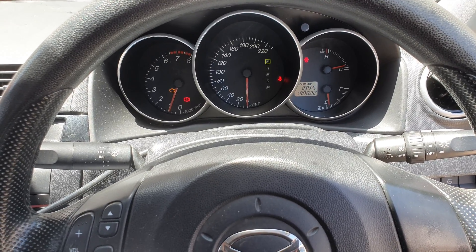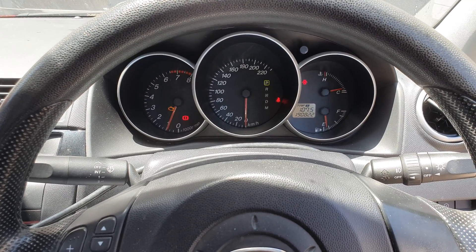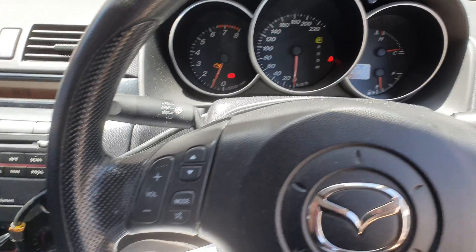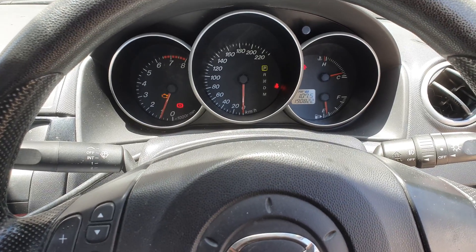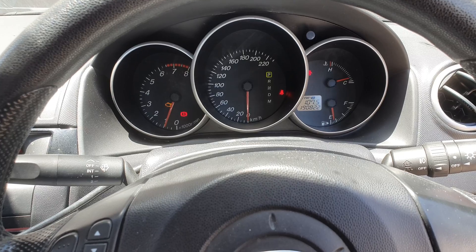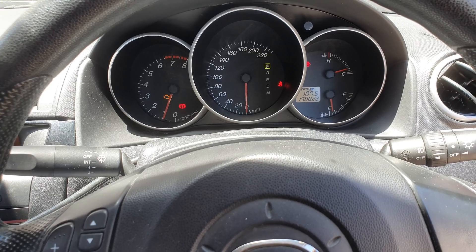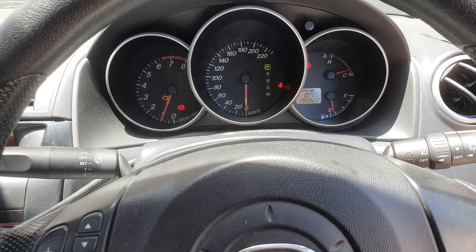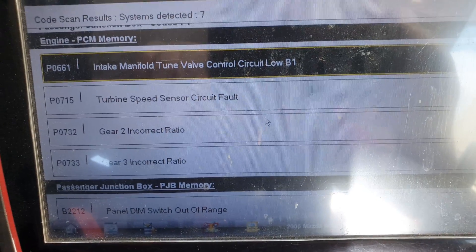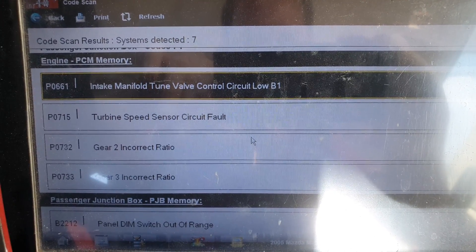Good day guys, back again. We are outside on a very hot day — 40 degrees Celsius — as you can see, I've got the aircon on very high because it's roasting out here. We've got a Mazda 3, two-litre petrol with 190,000 k's on the clock, coming in for the engine light. We've just got the Verus on it, and the codes are: P0661 intake manifold control circuit, P0715 turbine speed, P0732 gear 2 incorrect ratio, and P0733 gear 3 incorrect ratio.